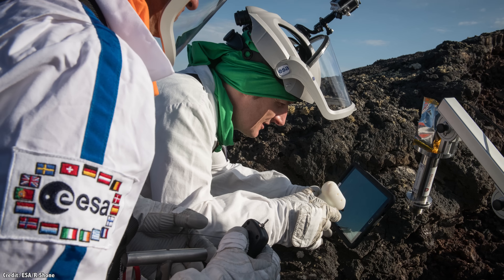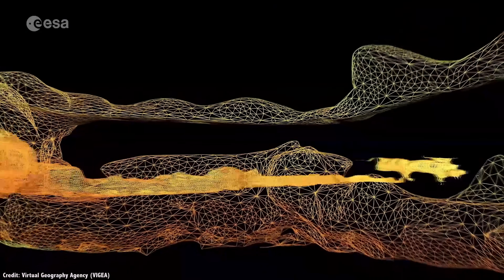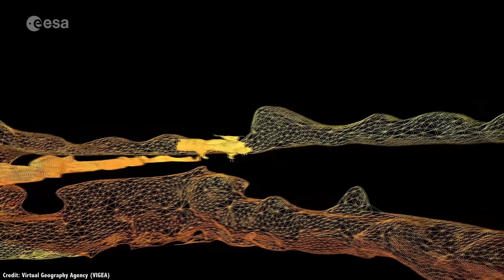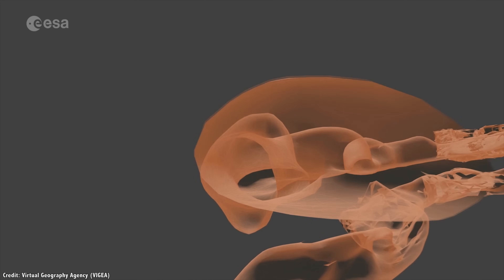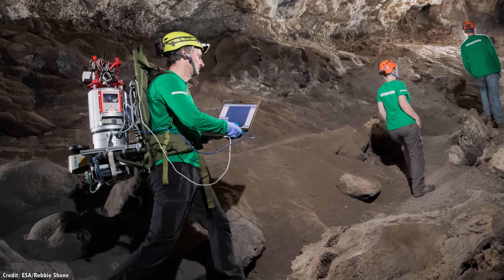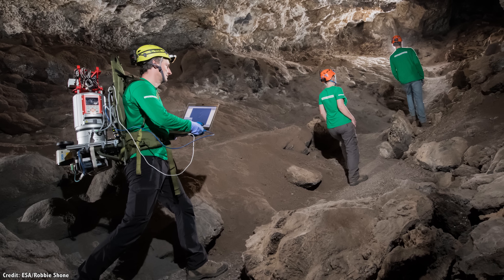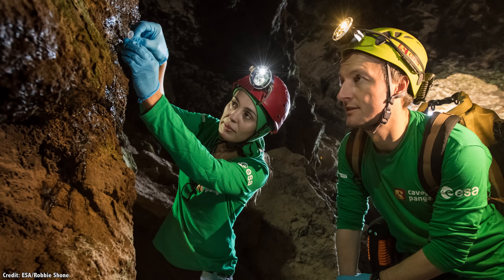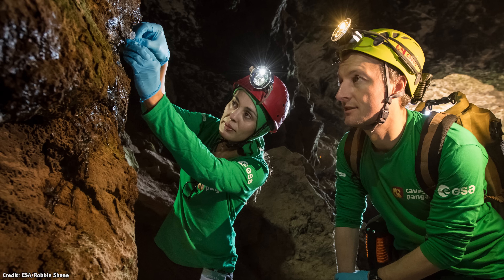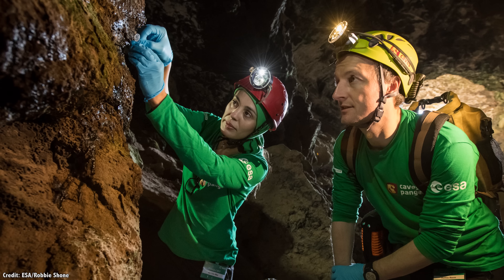The European Space Agency has been developing tools to measure the interior of caves here on Earth to develop the technology that could be used to explore other worlds. A 3D image of the interior of a cave network in Spain shows how a team of researchers, including a European astronaut, used backpack-based cameras and LiDAR instruments to map out the cave to a resolution of just a few centimeters.